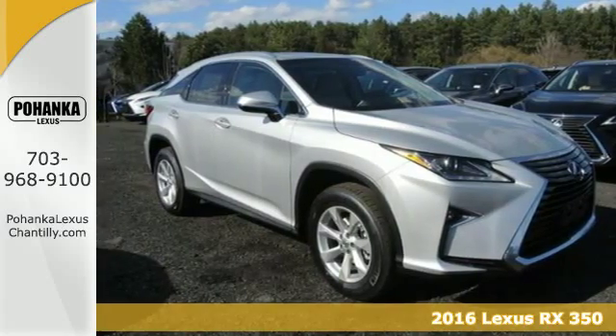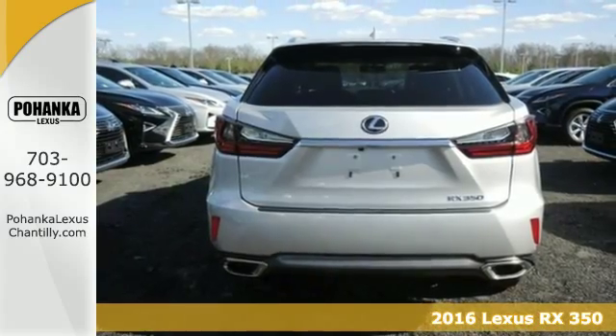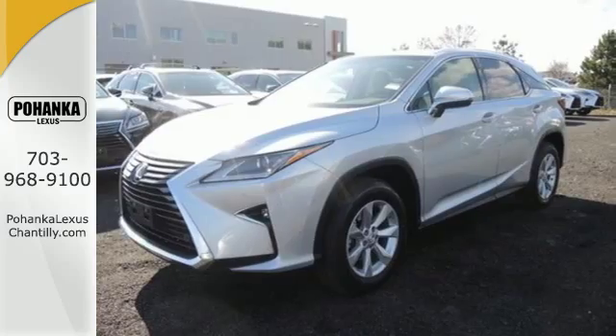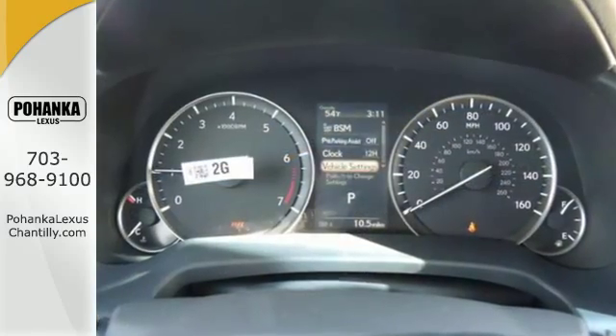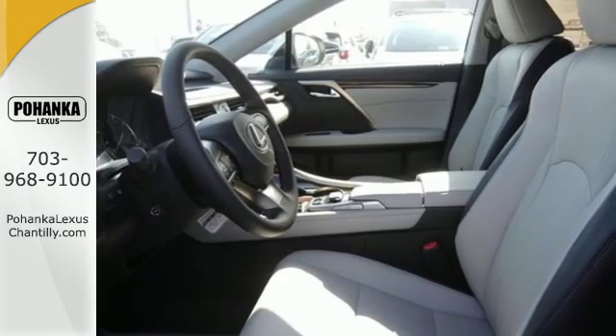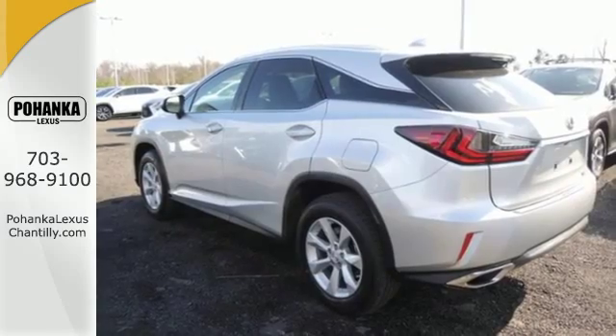Here's a 2016 Lexus RX 350. Redesigned for 2016, the RX 350 has a new attitude with even greater performance and opulence. The sporty facelift gives it an aggressive look that's appropriate for the high-performing 3.5-liter V6 engine with an 8-speed automatic transmission.